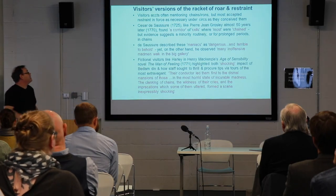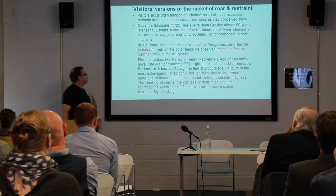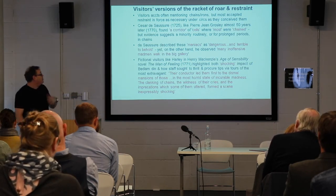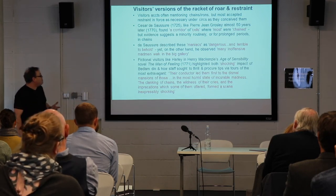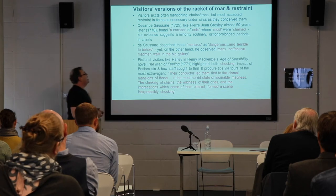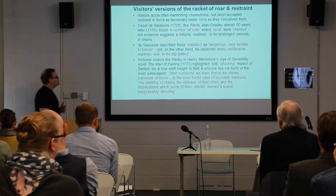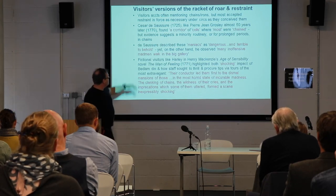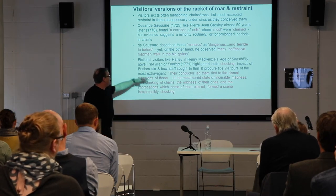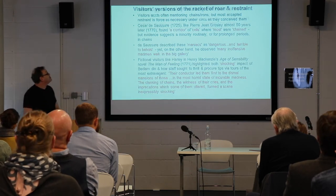Fictional visits, like those in The Man of Feeling by Henry Mackenzie — famous in the Age of Sensibility — highlighted both the shocking impact of the Bedlam din, and how staff sought to thrill and procure tips via tours of the most extravagant patients. The quote again emphasizes the clanking of chains linked to the wildness of the prize patients.